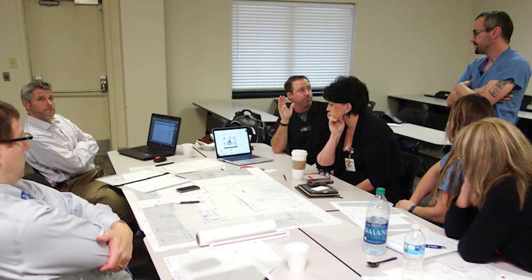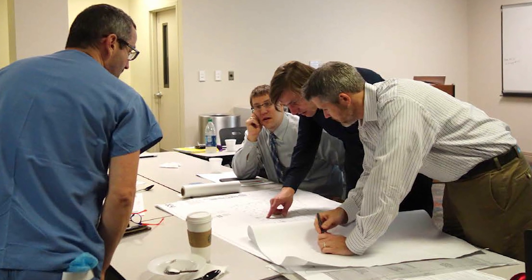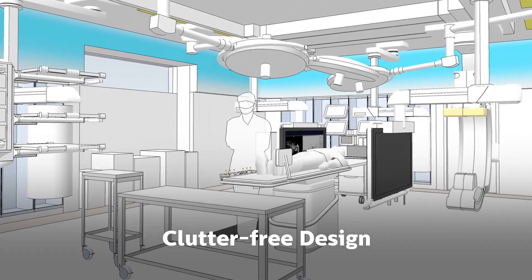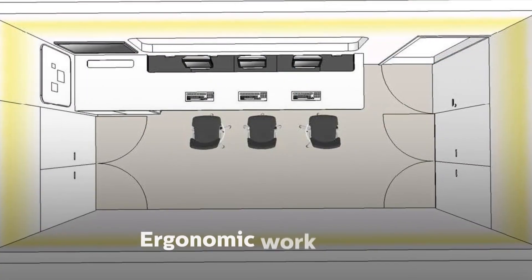Harnessing the expertise of specialized healthcare design experts from Philips Healthcare, this new high-tech environment can incorporate a myriad of site-specific details to make it comfortable for patients and efficient for clinical procedures.